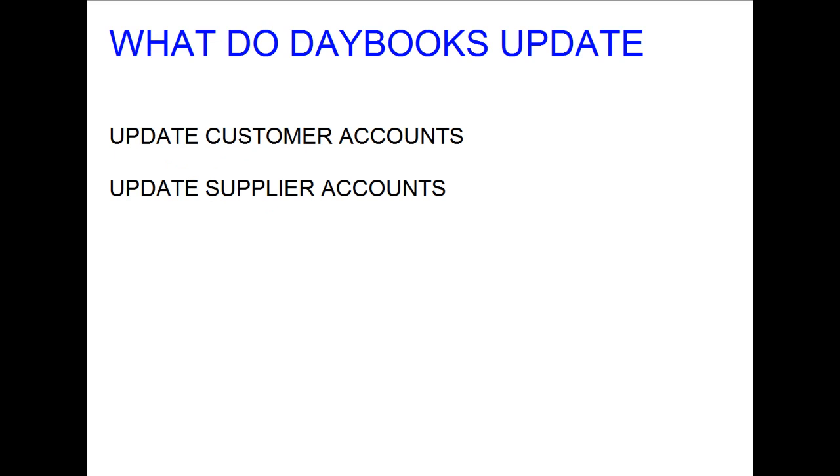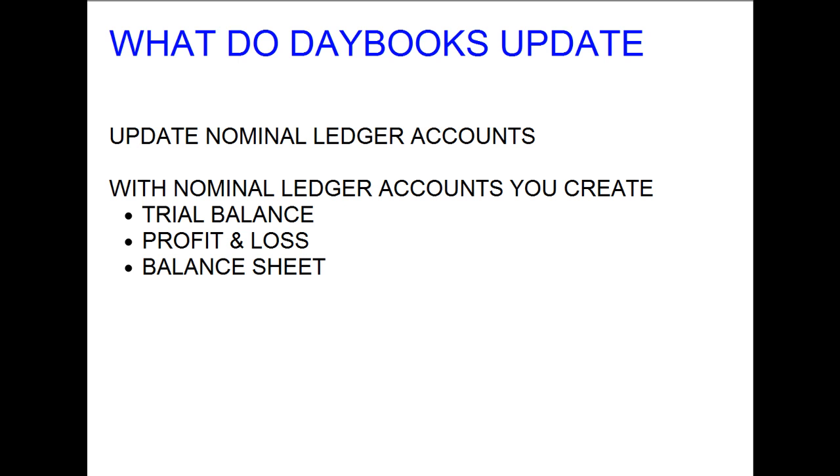From the day books, each individual customer and supplier account will be updated. From the total of each individual customer account we will get a debtors listing. From the day books each nominal ledger account will also be updated, and from the list of nominal ledger accounts a trial balance will be created. From the trial balance, a profit and loss account and balance sheet will be created.